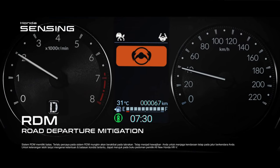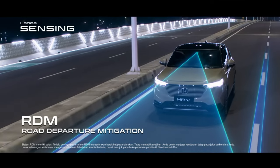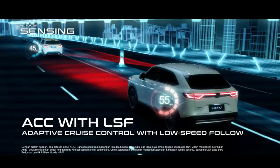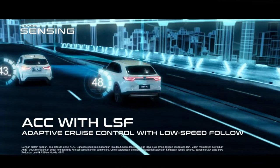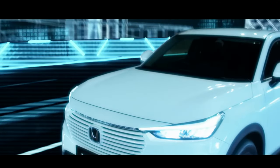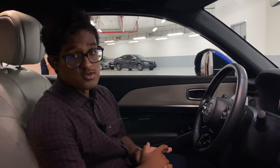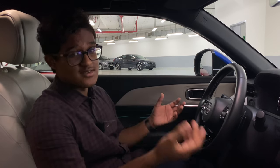Road Departure Mitigation alerts you if you leave your lane. Lane Keep Assist keeps the steering centered between the two lanes. Adaptive Cruise Control with low-speed follow is also included — this is quite exclusive to this segment; as part of Honda Sensing, it functions similarly to Nissan's ProPilot. Combined with LKAS, it basically operates as a semi self-driving system.